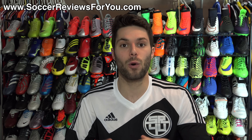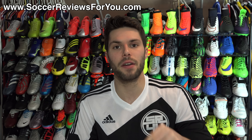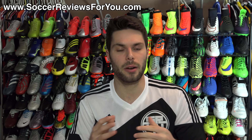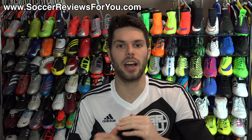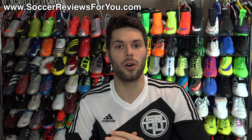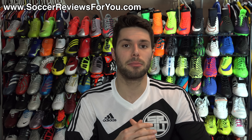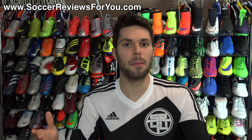All the items that you see in today's video you can purchase for yourself by clicking the very first link down below in the description. It's going to take you to the 'What's in My Soccer Bag' page on my website, soccerreviews4u.com, where you'll find buy-it-now links for all the items along with exclusive SR4U coupon codes that allow you to pick them up below their normal retail prices.